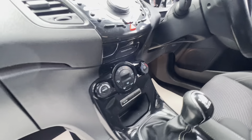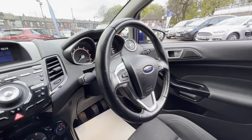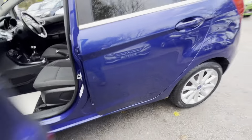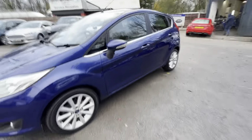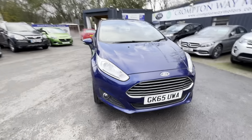It features a five-speed gearbox, stop-start technology, USB and auxiliary input, a multi-function steering wheel with cruise control, speed limiter, and automatic lights. A lovely car — and free road tax on this one as well.